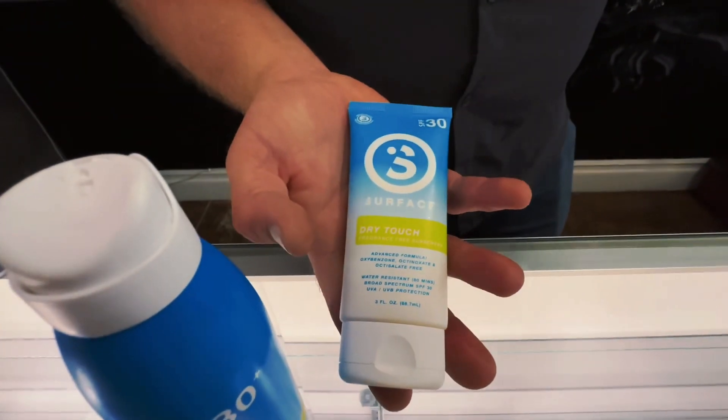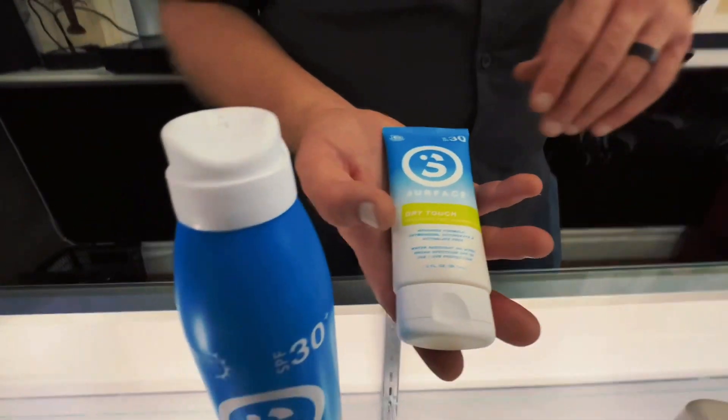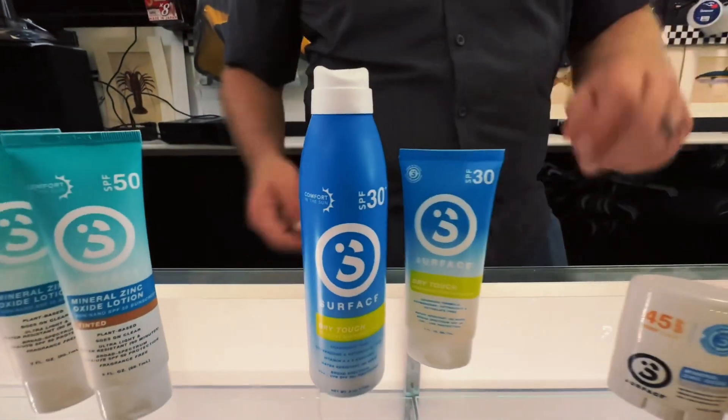It's also super affordable. If you come in here to Fishing Alliance and grab a tube of Dry Touch, then go straight to Rite Aid and find something competitive with it, put them right next to each other — you'll realize you just saved yourself about $15 on sunscreen. So it's all competitively priced.